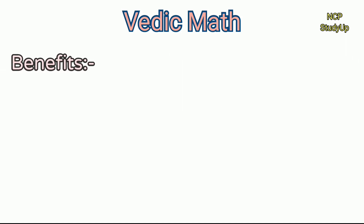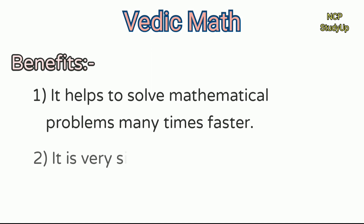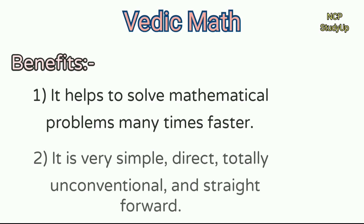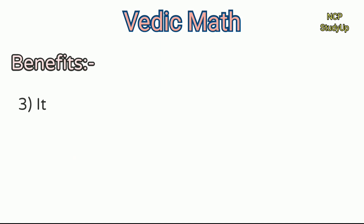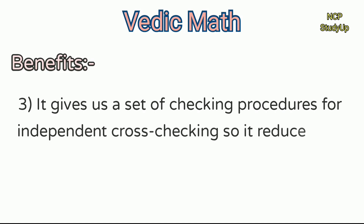The benefits of using Vedic Math: it helps to solve mathematical problems many times faster. It is very simple, direct, totally unconventional, and straightforward. It gives us a set of checking procedures for independent cross-checking, so it reduces silly mistakes.